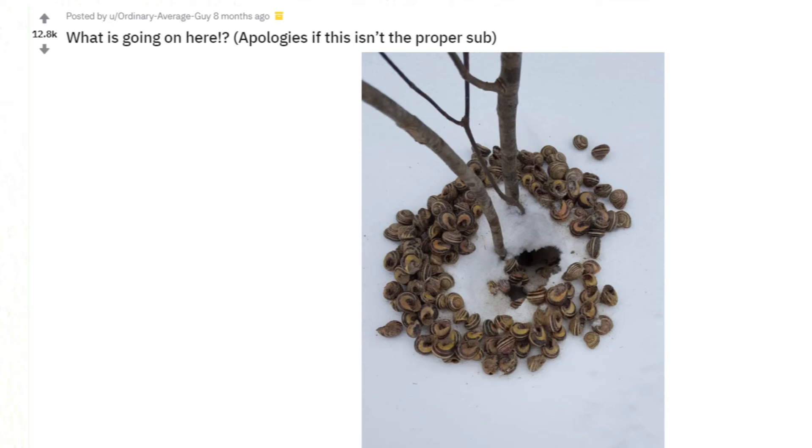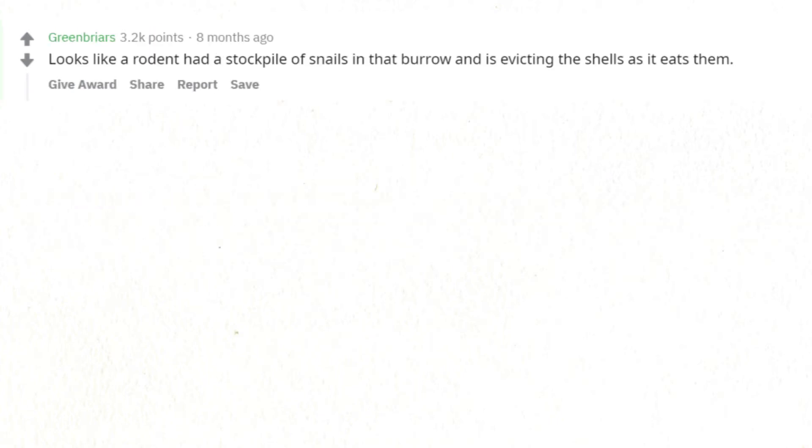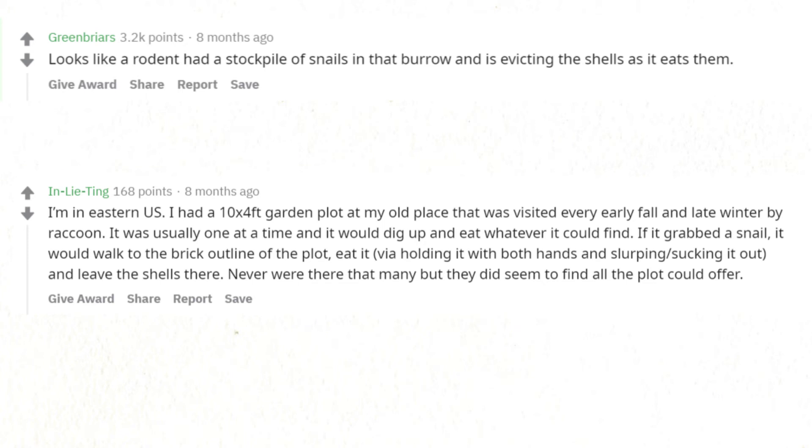What is going on here? Apologies if this isn't the proper sub. Remnant of an otter's meal maybe — was it close to water? Located high and dry on a hillside. Looks like a rodent had a stockpile of snails in that burrow and is evicting the shells as it eats them. I had a garden plot at my old place visited every fall and winter by raccoon — if it grabbed a snail, it would walk to the brick outline of the plot, eat it by holding it with both hands and slurping it out, and leave the shells there.